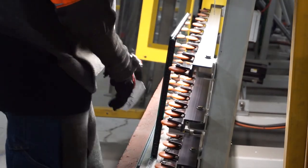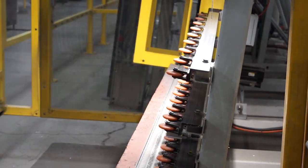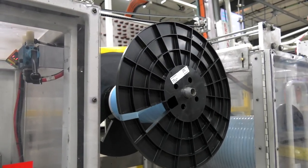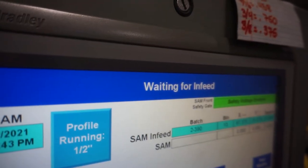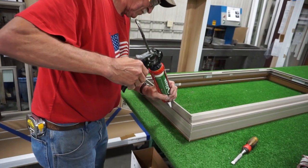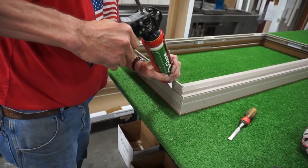We have one operator on the other side that takes those windows off. This operation used to be done with 12 people, and we just bought this equipment three years ago. We invested in this to allow our operators to move into different roles as we continue to grow — no operator ever loses a job here when we add automation. It just allows us to move into different roles and take on new responsibilities.